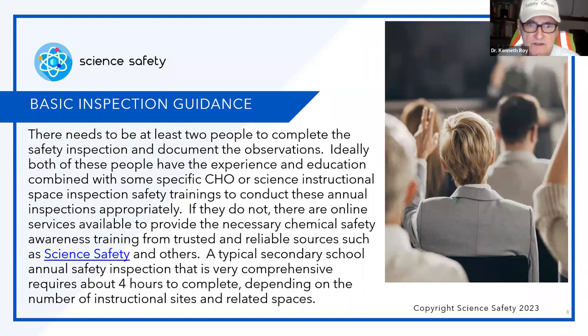Basic inspection guidance: there needs to be at least two people to complete the safety inspection and document the observations — you need a witness. Ideally, both people have experience and education combined with specific chemical hygiene officer or science instructional space inspection safety training to conduct these annual inspections. If they do not, there are online services available to provide the necessary chemical safety awareness training from trusted and reliable sources such as Science Safety and others. A typical secondary school annual safety inspection that is very comprehensive requires about four hours to complete, depending on the number of instructional sites and related spaces.